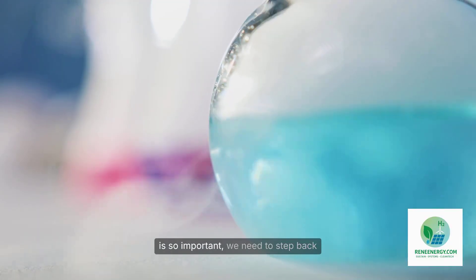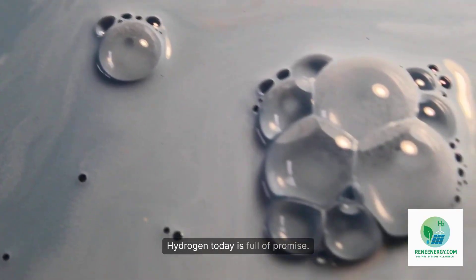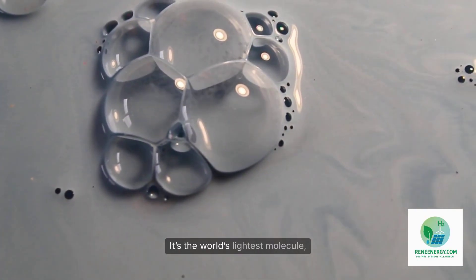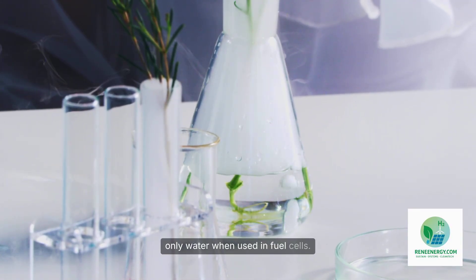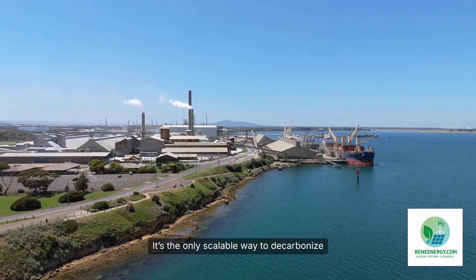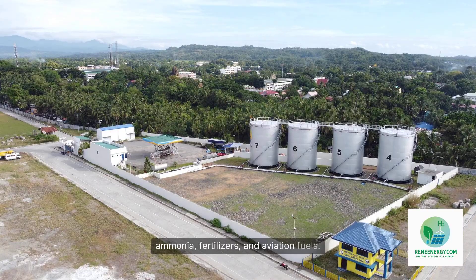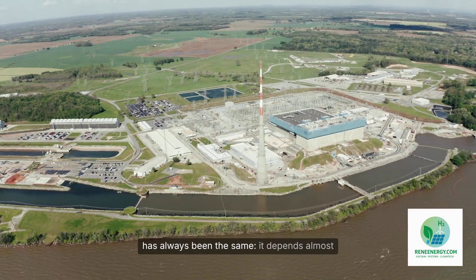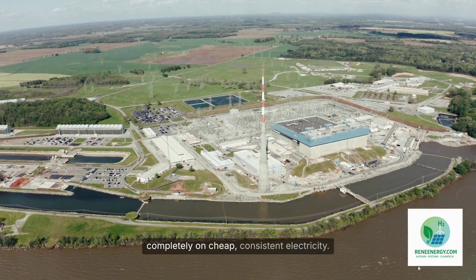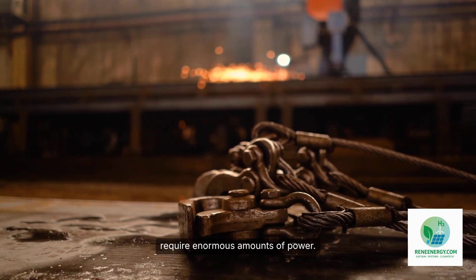To understand why this pairing is so important, we need to step back and look at the hydrogen problem. Hydrogen today is full of promise. It's the world's lightest molecule, a clean-burning fuel that releases only water when used in fuel cells. It's the only scalable way to decarbonize hard-to-abate industries like steel, shipping, ammonia, fertilizers, and aviation fuels. Yet the biggest challenge with green hydrogen has always been the same — it depends almost completely on cheap, consistent electricity. Electrolyzers split water into hydrogen and oxygen, but they require enormous amounts of power.